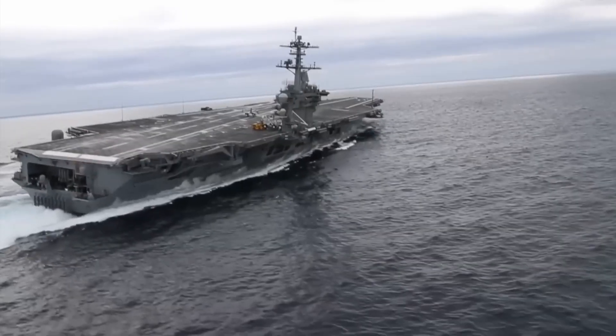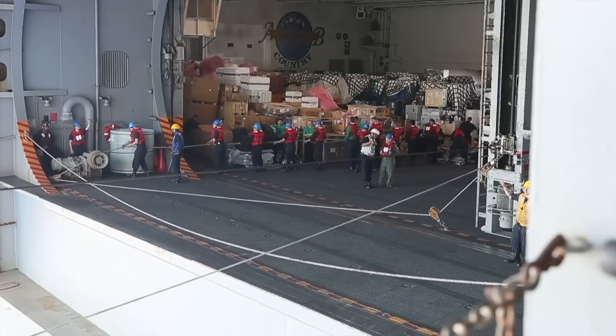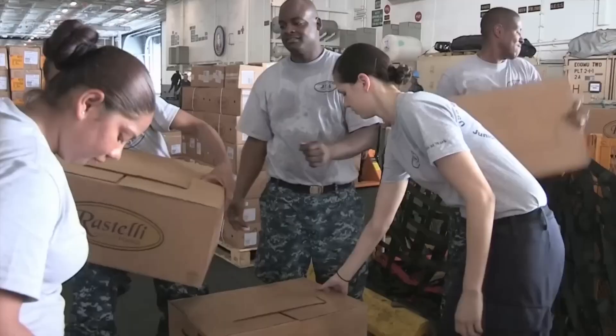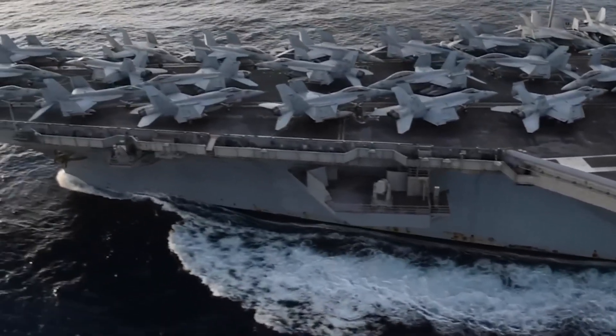Although the nuclear reactors on carriers like the USS Gerald R. Ford allow the ship to operate for long periods without needing to refuel — typically around 20 to 25 years — the aircraft and vehicles on board do use various types of fuel, including aviation gasoline and diesel fuel derived from petroleum. That is why they need to refuel via underway replenishment.